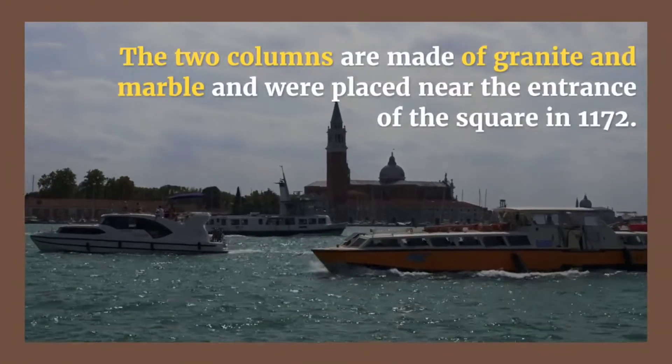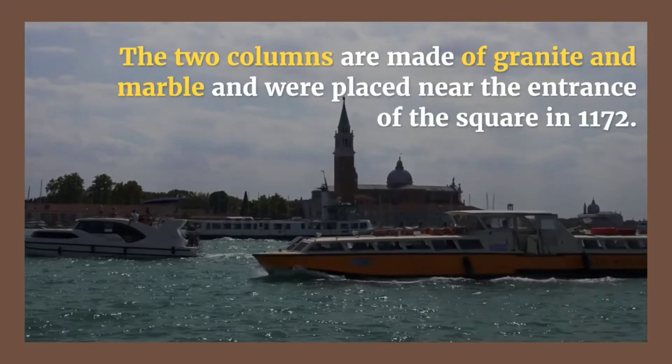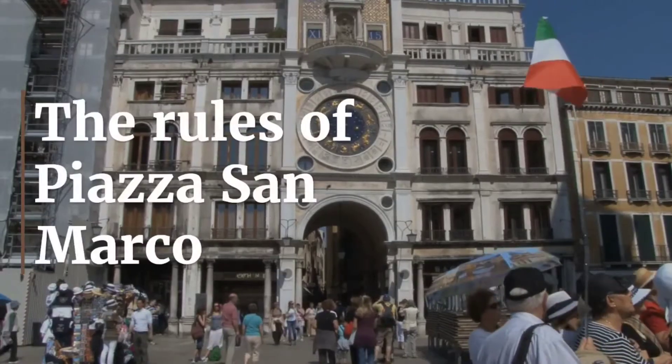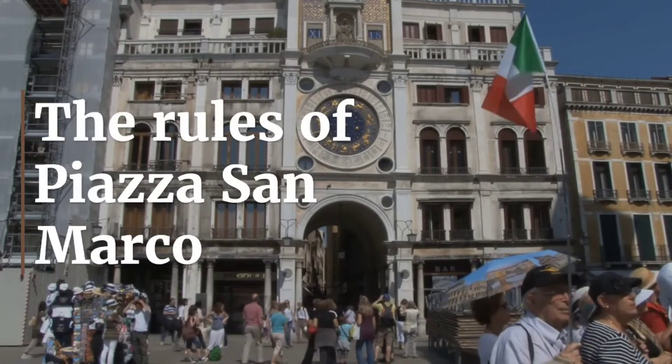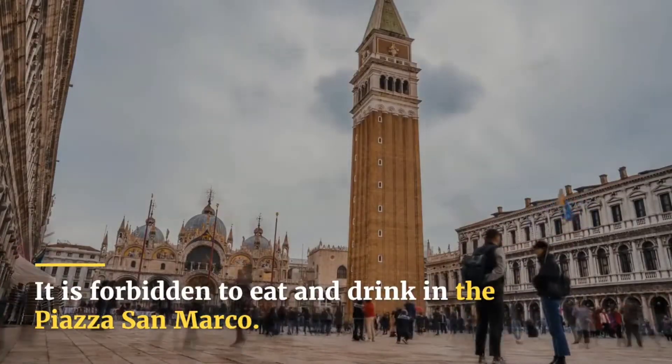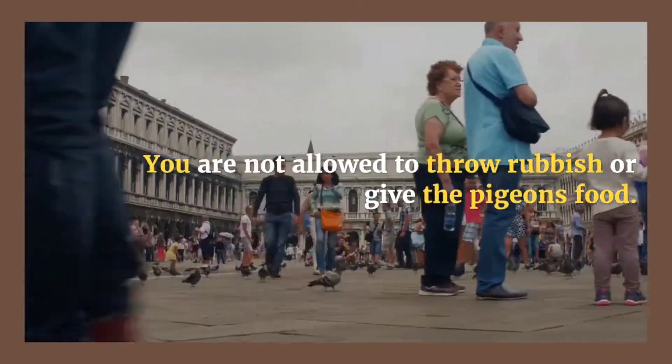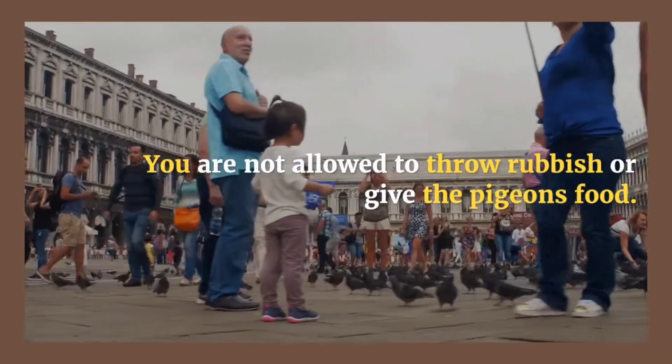It is also worth highlighting the Columns of Saint Mark and Saint Theodore. The two columns are made of granite and marble and were placed near the entrance of the square in 1172. Regarding the rules of Piazza San Marco, you are not allowed to throw rubbish or give the pigeons food. If you would like to eat near the square, we suggest heading to the Giardini Reale, a very pleasant garden nearby.